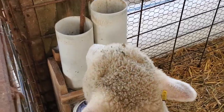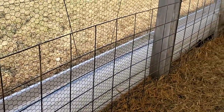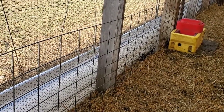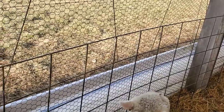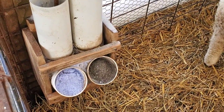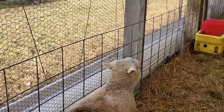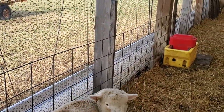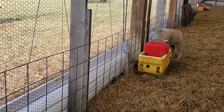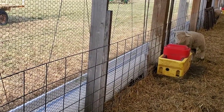Our feeders are usually, when we can, fairly close to our drinkers. This is by design because eating salt also encourages you to drink more, and drinking helps flush your system and keeps it going — especially with rams, because they can get urinary stones if they don't drink enough.